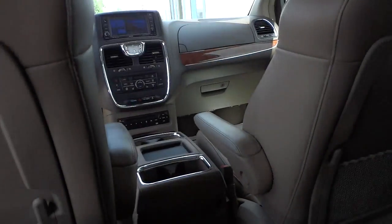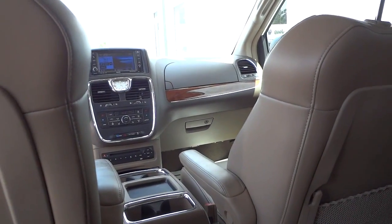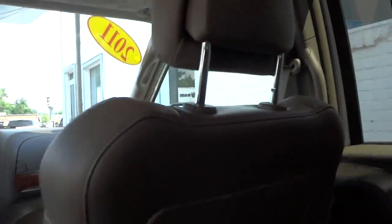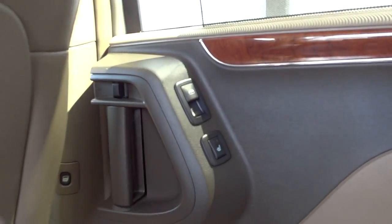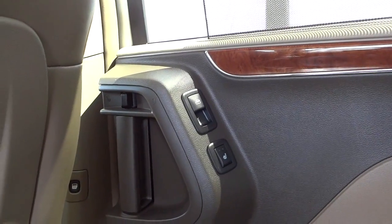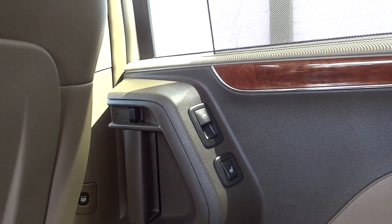There are nice comfortable leather seats in the back as well. You can see what the controls look like from inside, and it does have heated seats in the back too — pretty interesting.